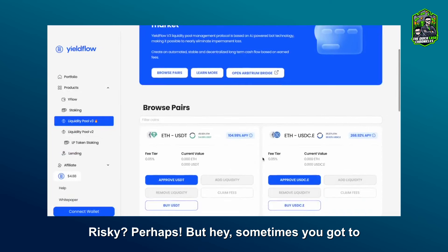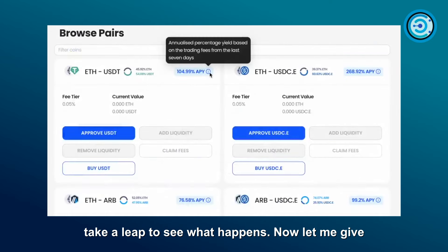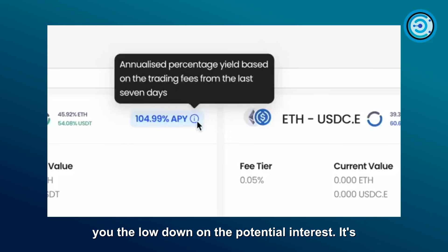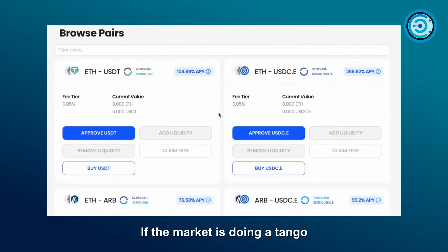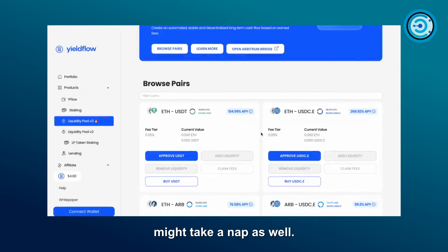Then there's what we've been experimenting with: the liquidity pool version 3 — risky perhaps, but sometimes you've got to take a leap. The potential interest is an annualized percentage yield based on trading fees from the last few days. If the market's doing a tango, expect more; if it's snoozing, the interest might take a nap as well.